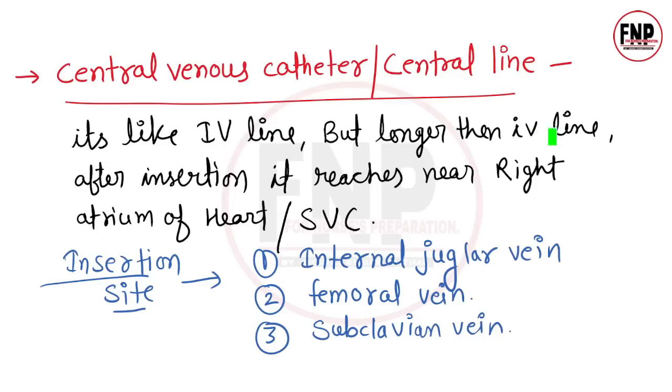Central venous catheter is like an IV line but longer. After insertion it reaches near the right atrium of the heart and the superior vena cava. The three main veins used to insert a central line are: 1) internal jugular vein, 2) femoral vein, and 3) subclavian vein. From all three locations we can insert a central line.